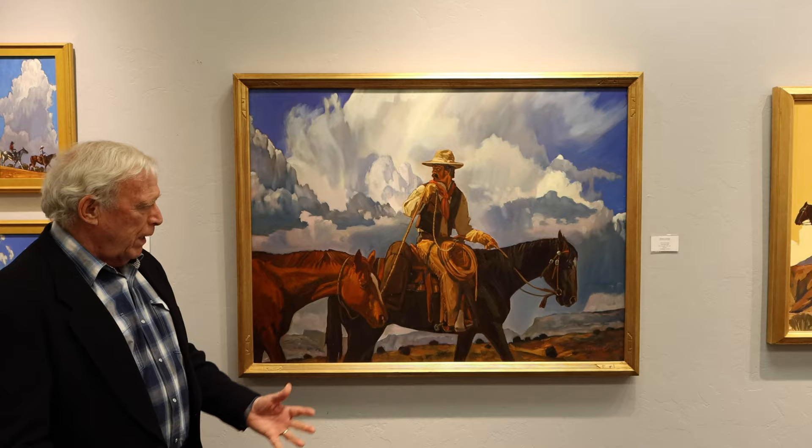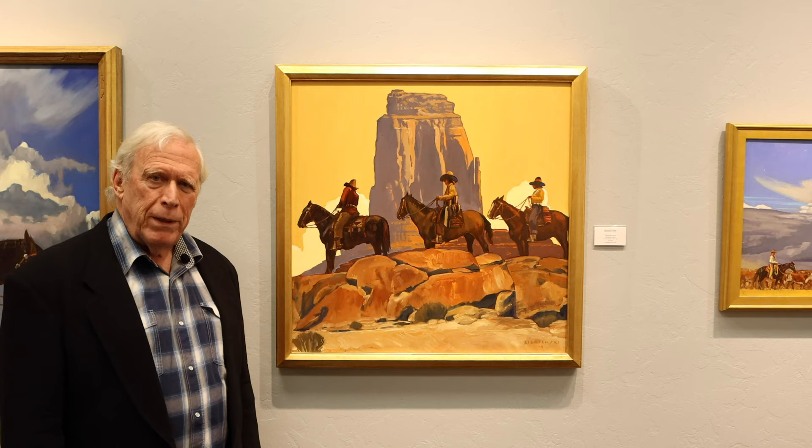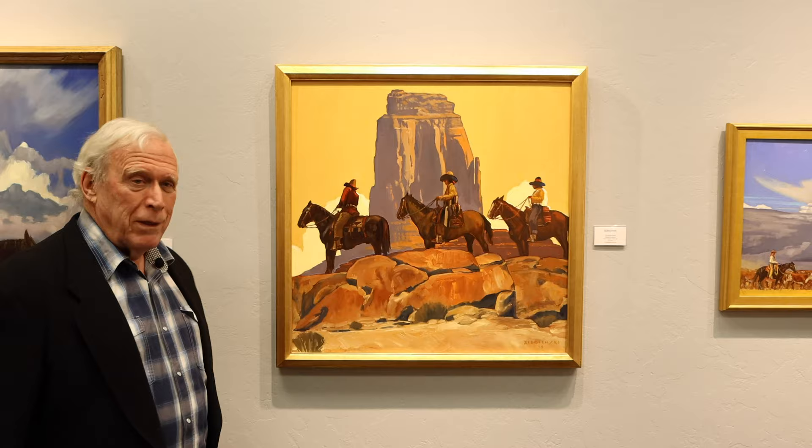Here we have Navajo Cowboys. They're the dominant feature here, and the subordinate feature is one of the mittens in Monument Valley. Every time I go to Monument Valley it just seems so majestic and clear and sunny — I had to capture that kind of warmth and light.